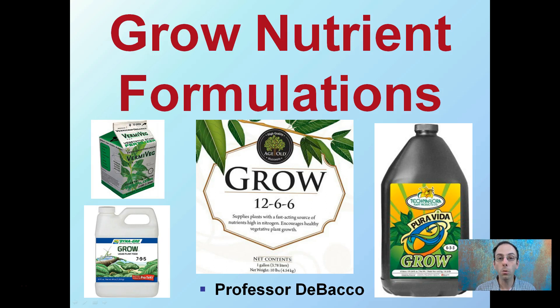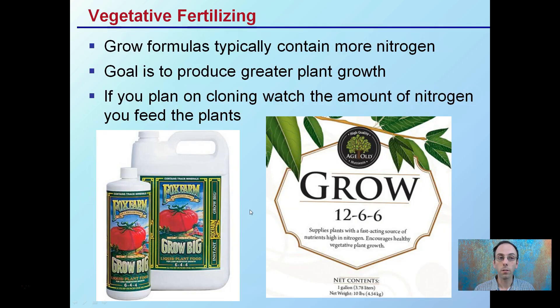Here we're going to look at grow nutrient formulations. Typically you'll see companies market the word 'grow' on their fertilizers, and what that equates to is a larger amount or percentage of nitrogen they contain. Keep in mind it's nitrogen, phosphorus, potassium — this is a 12-6-6, this is a 6-3-3, a 7-9-5, and so on. There's no set fertilizer ratio; grow nutrients will simply just have more nitrogen, producing greater plant growth, more leaf growth, more top growth.